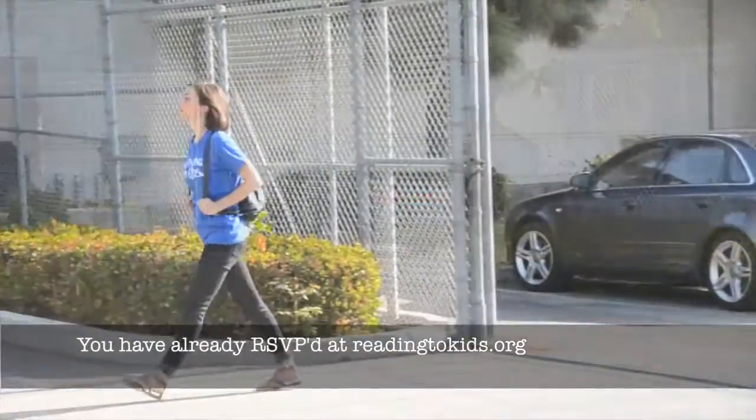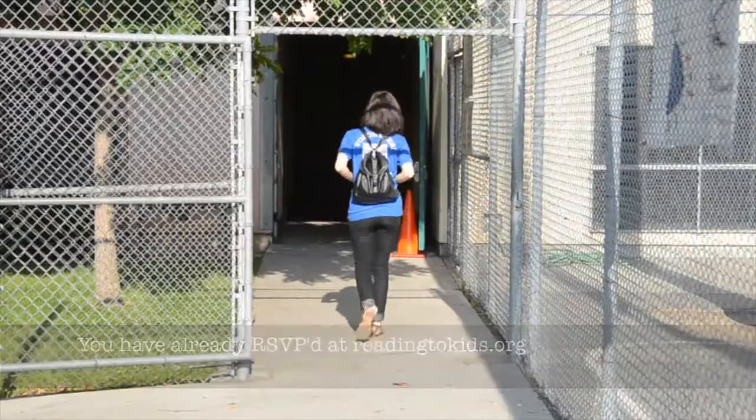What to expect at the Reading Club. You have already RSVP'd at ReadingKids.org.